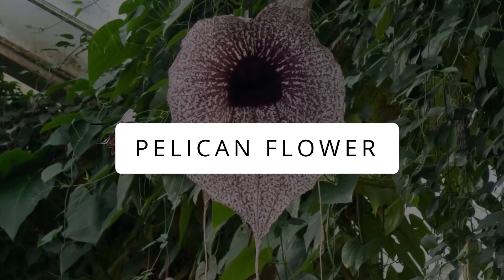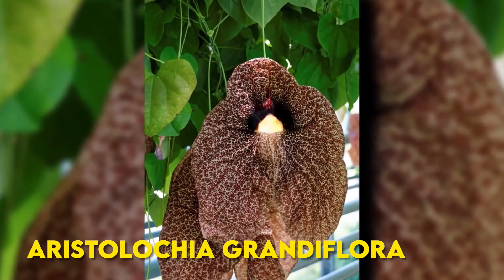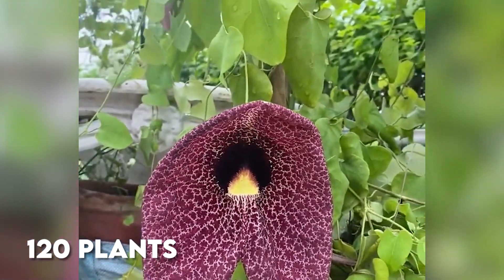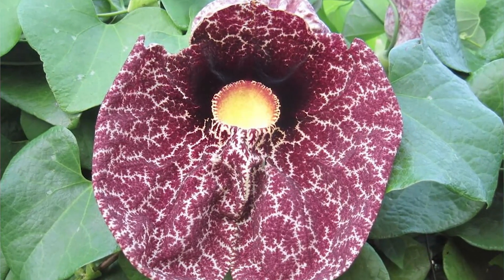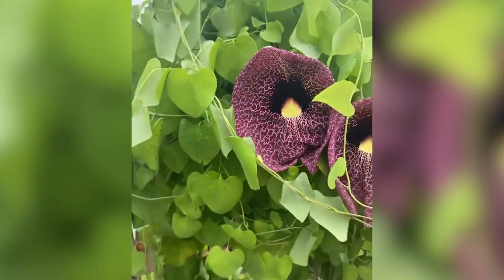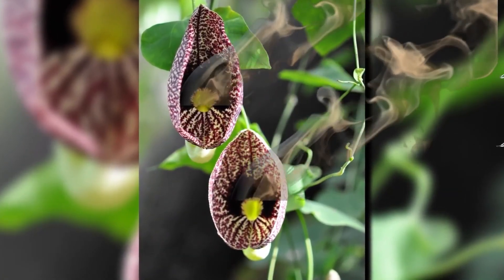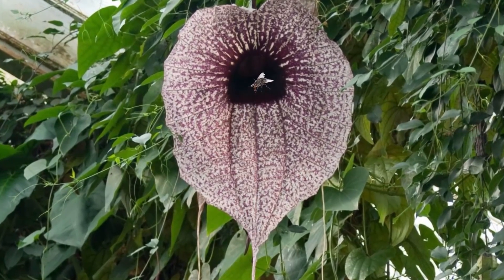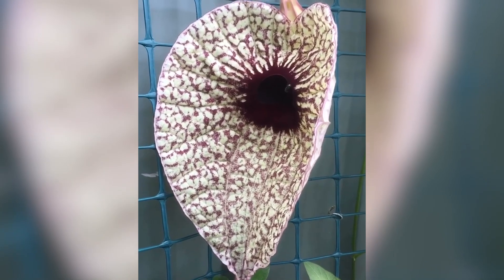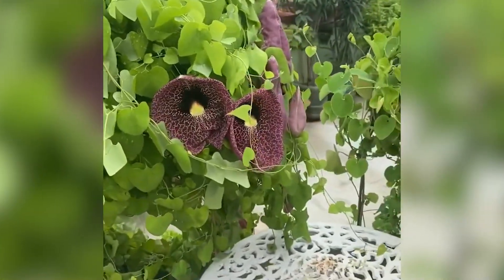Pelican Flower. The pelican flower is a special plant with a big name — Aristolochia grandiflora. It's the largest in a family of around 120 plants found worldwide and ranks as the second largest flower globally, just after Rafflesia arnoldii. Unlike most flowers that rely on bees, the pelican flower gives off a smell like rotting meat to attract flies for pollination. These flies are trapped by trichomes and released once the stamen matures, carrying its pollen to other pelican flowers. So it's not just big and beautiful — it's got a clever way of reproducing too.